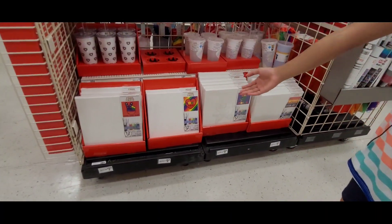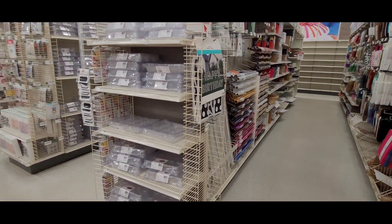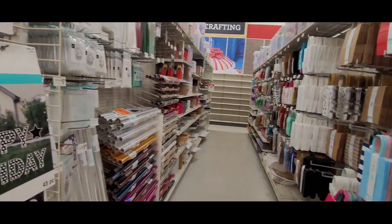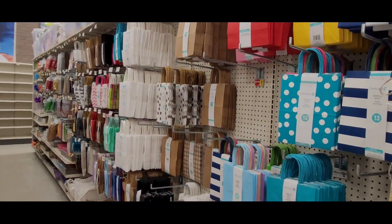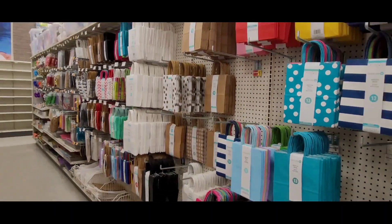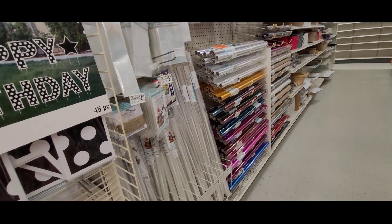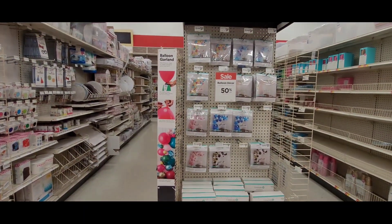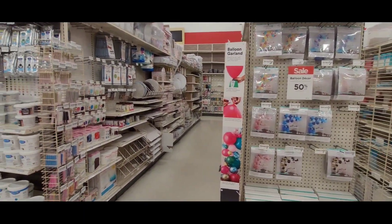These are canvases which you can paint. These are birthday bags, or paper bags. This is gift wrapping paper. These are balloons — you can decorate them.